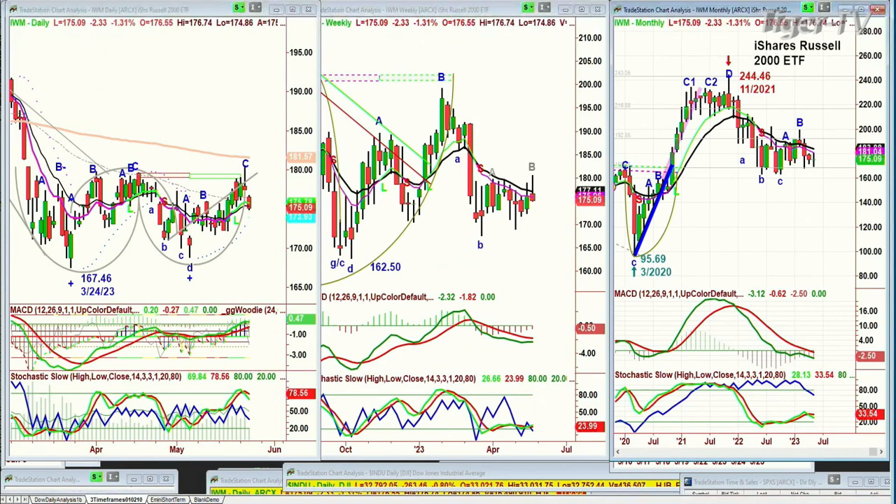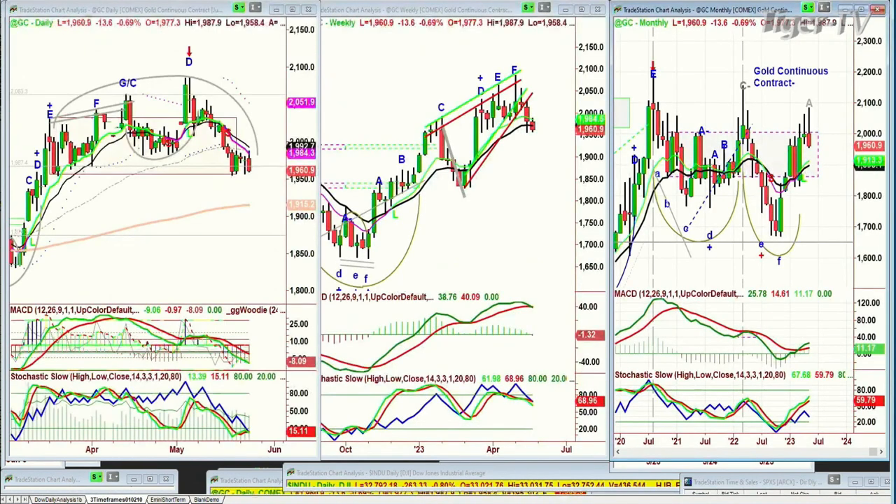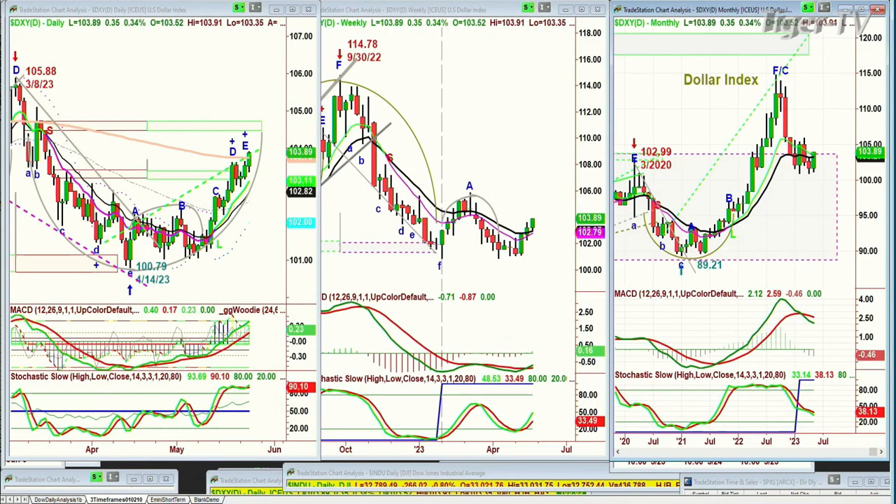Gold is trading down 13 at 1960. It looks very much like it's going to break key support on the left side. If it does and breaks the 1950s, there's a good chance the 200-period moving average somewhere between 1922 and 1916 will be hit, as the dollar attempts a little bit more of a rally.